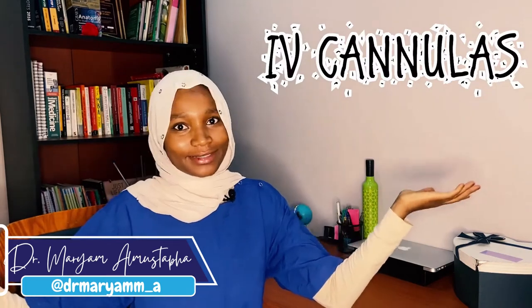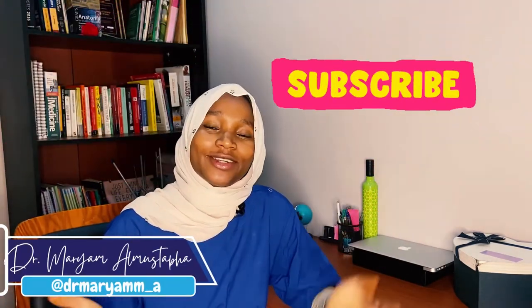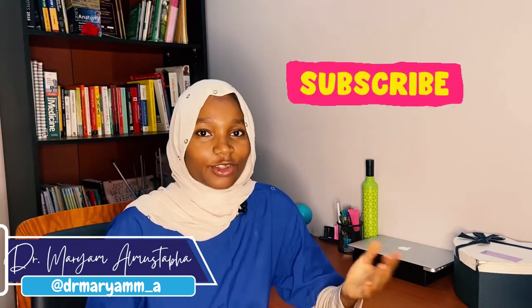Hey guys, welcome back to my channel. Today we're going to be learning all about IV cannulas. My name is Dr. Maryam. Subscribe — I am a junior doctor and I make medical videos for doctors and patients.